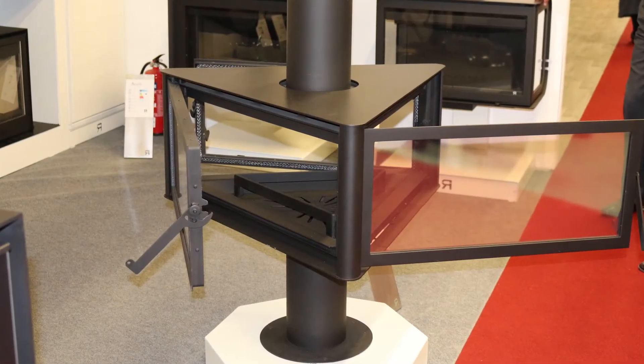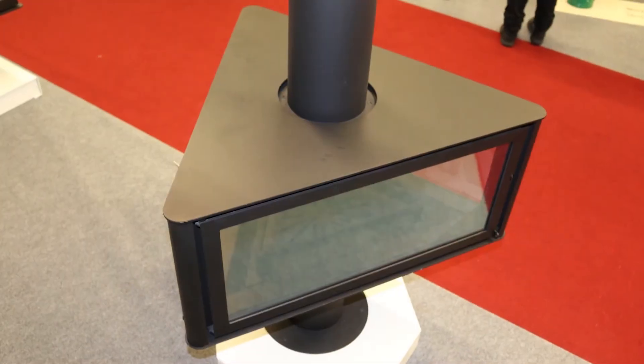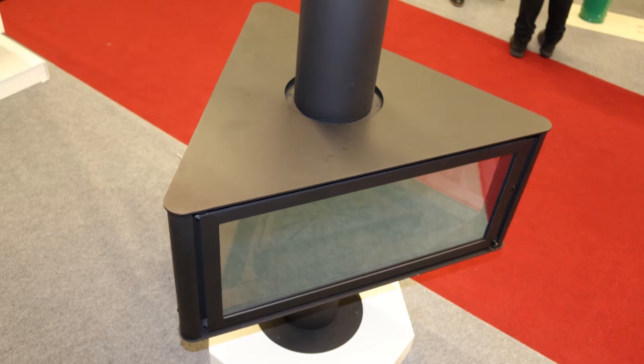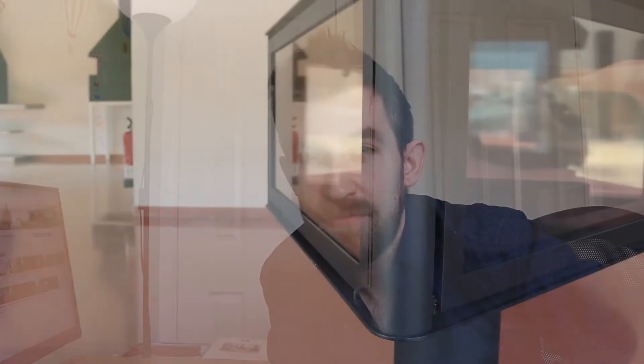Price-wise, the Rocal Born starts at four and a half thousand pounds. For a stove of this style — a central stove with glass on all sides — four and a half thousand is actually a pretty good price. That price is as of 2021 when we're recording this video. The suspended model is only about an extra £150–200, which is a really good price — there are very few suspended stoves on the market in the UK right now for less than seven grand. So sub five grand for a suspended stove? Winner every day.